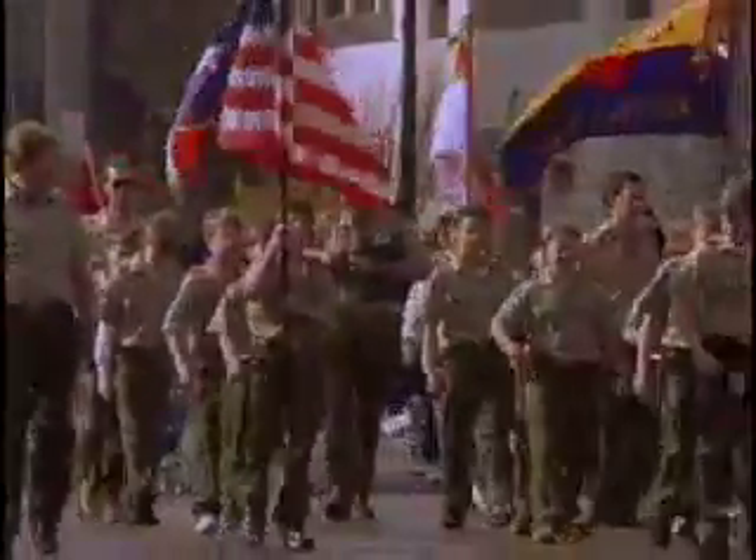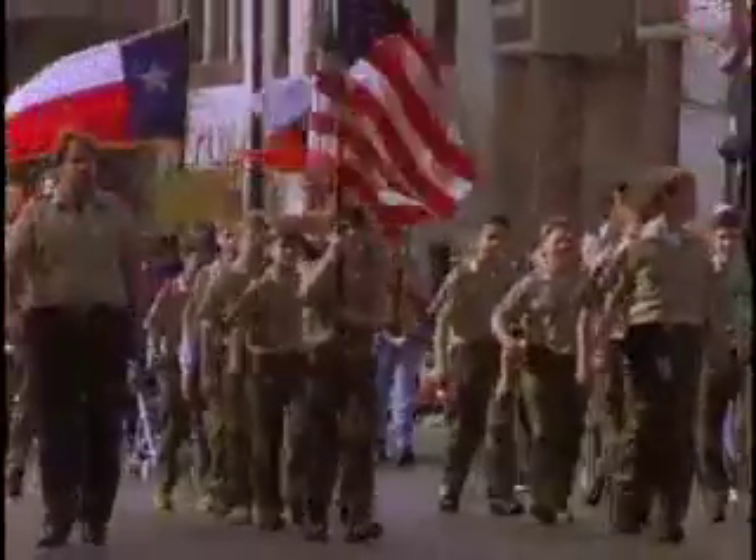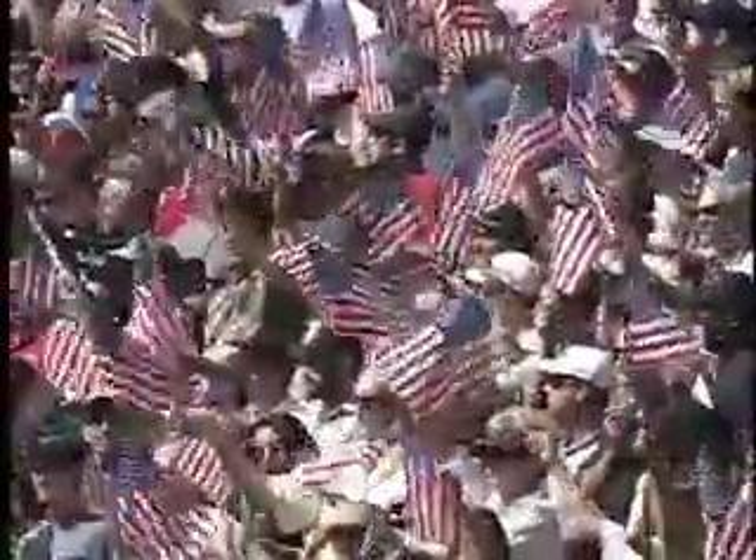You probably see the U.S. flag nearly every day of your life — in front of your school, the post office, at a ball game. But when it passes by in a parade and everyone pauses to pay honor, you know they're not honoring a piece of red, white, and blue cloth. They're paying respect to an idea, something we all share.